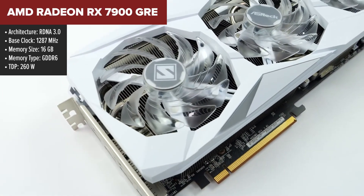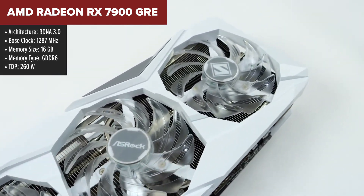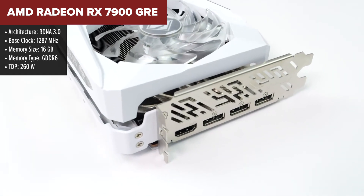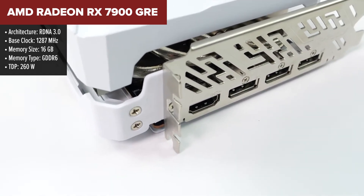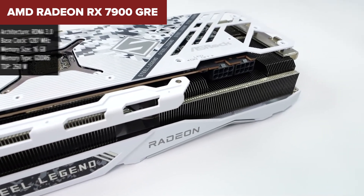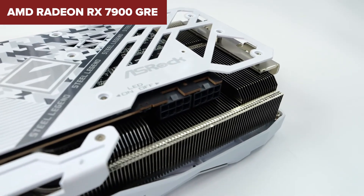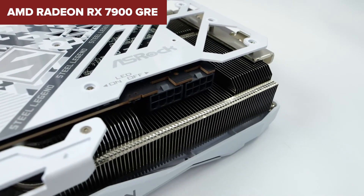The AMD Radeon RX 7900 GRE is a mid-range graphics card built on the RDNA 3.0 architecture, offering strong performance in both 1440p and 4K gaming. It is positioned between the RX 7800 XT and the RX 7900 XT, delivering a good balance of price and power. With 16GB of GDDR6 VRAM and a 256-bit memory bus, it provides ample bandwidth for high-quality gaming and creative tasks. It also supports ray tracing, though performance in this area lags slightly behind Nvidia's RTX 4070.